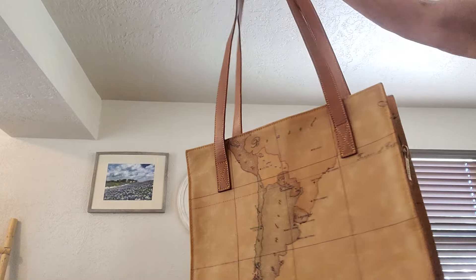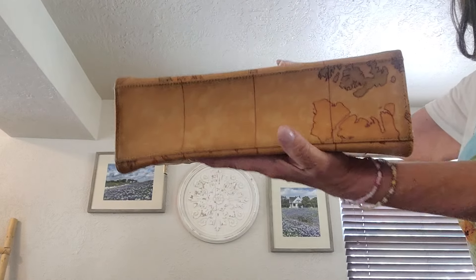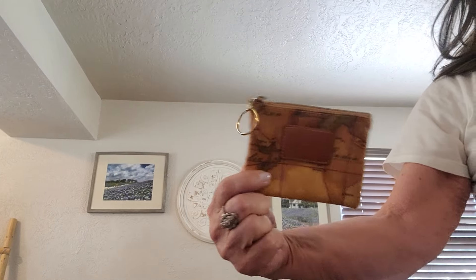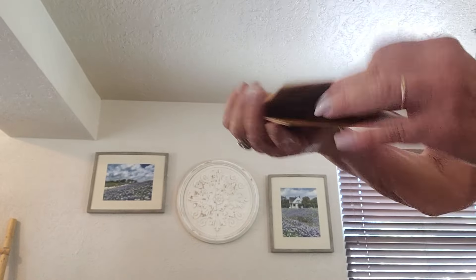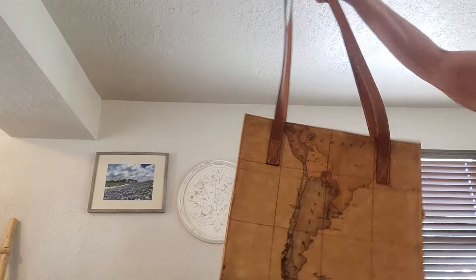I've shown this before but it's such a beautiful bag I'm showing it again. This is First Class by Alviero Martini, made in Italy. It's a leather-lined bag — so beautiful inside. It also comes with three extra things: a little coin pouch, a card holder, and a passport case. A beautiful bag that comes with all three.